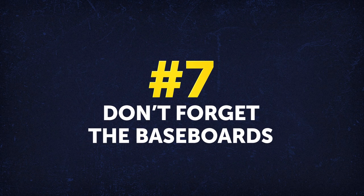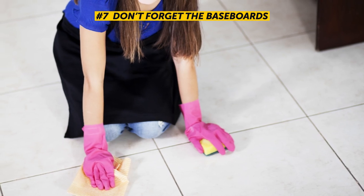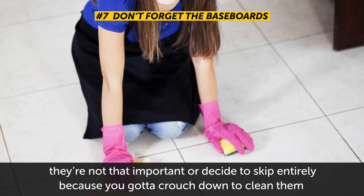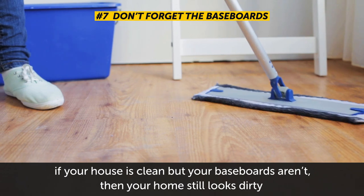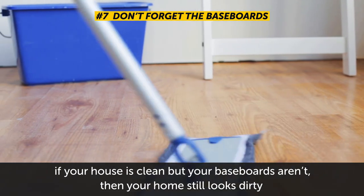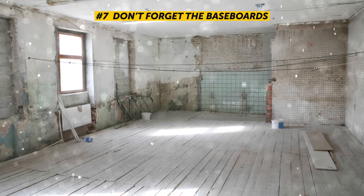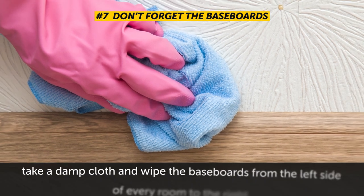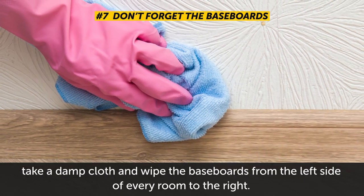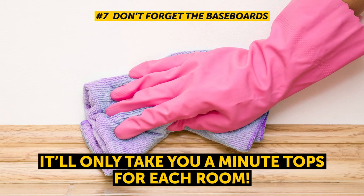Number 7: Don't forget the baseboards. The baseboard collects a lot of dust really fast, yet it's one of those things you tend to miss or skip because you have to crouch down to clean it. However, if your house is clean but your baseboards aren't, your home still looks dirty — it's like walking into a restaurant and seeing baseboards covered in dust. So while you're wiping surfaces around the house, take a damp cloth and wipe the baseboards from left to right in every room. It'll only take a minute tops per room, but it'll make a huge difference.